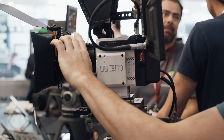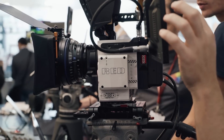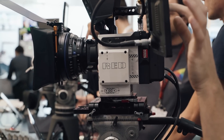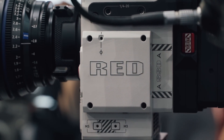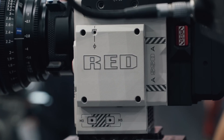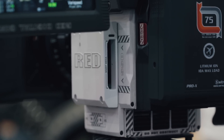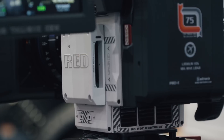As always on these shows, RED representatives did not want to be interviewed, so we decided to give you a run through what we've been told and what we know. The RED Helium 8K is a new sensor that will be introduced in October 2016 in the RED Weapon and RED EPIC-W cameras. A limited number of special edition white RED Weapon Helium 8K cameras have been produced, and here is one of them at the IBC show.